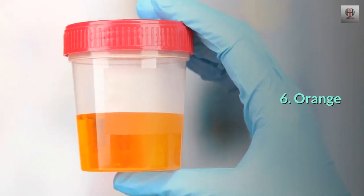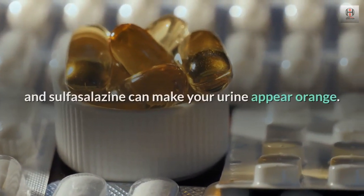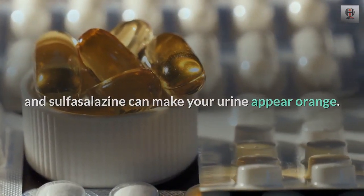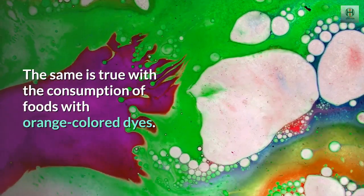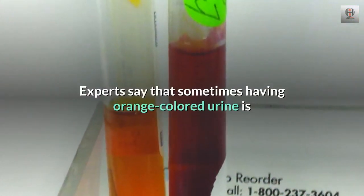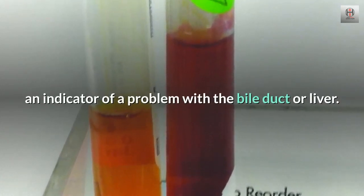6. Orange. The intake of certain medications such as rifampin and sulfasalazine can make your urine appear orange. The same is true with the consumption of foods with orange colored dyes. Experts say that sometimes having orange colored urine is an indicator of a problem with the bile duct or liver.